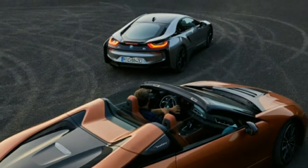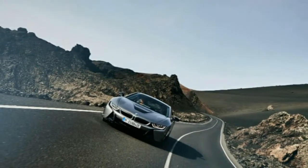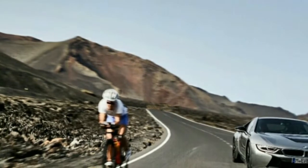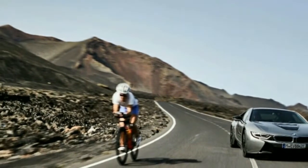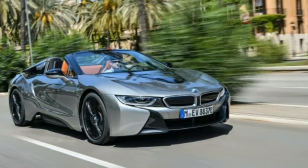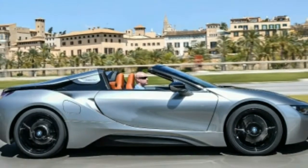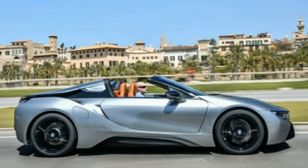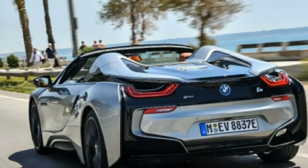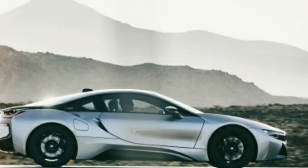Nearly five years later, the i8 still looks fresh. For 2019, BMW skipped the 2018 model year, and the car received one of the most modest facelifts ever. It is now joined by this Roadster variant. The lithium-ion battery pack benefits from more efficient cells, pressing 11.6 kilowatt-hours of energy into the same space that originally stored just 7.1 kilowatt-hours.